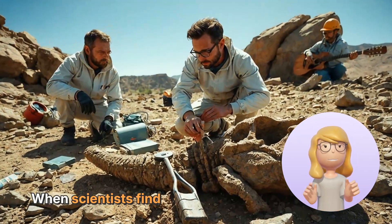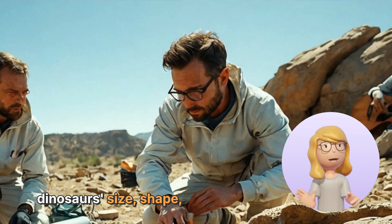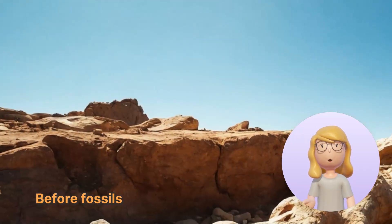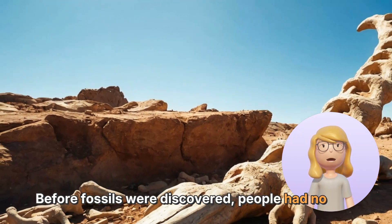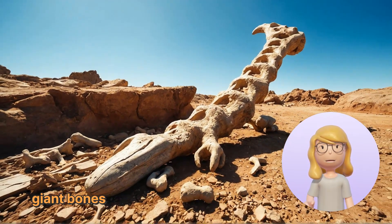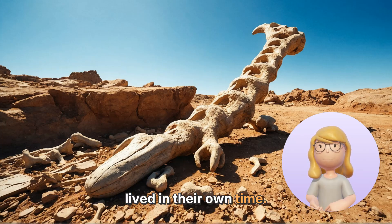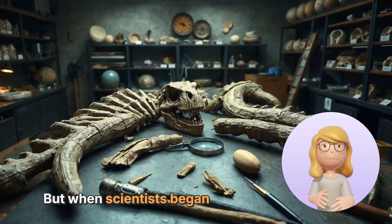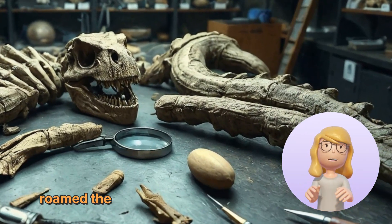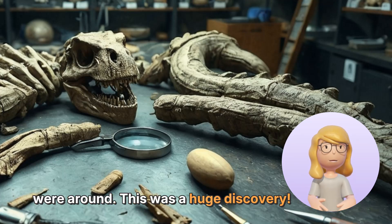When scientists find these fossils, they carefully dig them up and study them to learn about the dinosaur's size, shape, and even how they moved. Before fossils were discovered, people had no idea that dinosaurs ever existed. They thought the giant bones they found were from huge animals that lived in their own time. But when scientists began to study these bones, they realized they belonged to creatures that roamed the Earth millions of years before humans were around. This was a huge discovery.